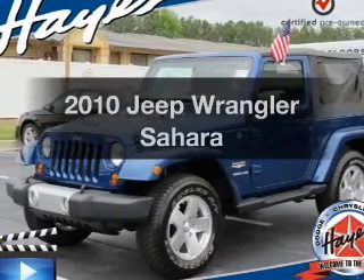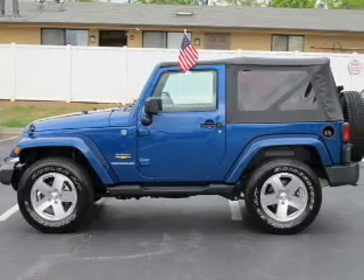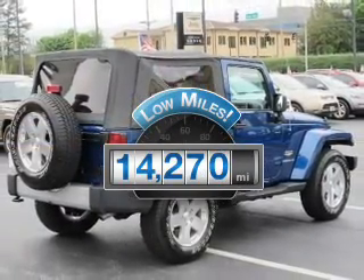Introducing the 2010 Jeep Wrangler. If you're looking for a first-rate auto, this one could be yours today. Low mileage is an important factor in your purchase, and this vehicle delivers a low odometer reading.